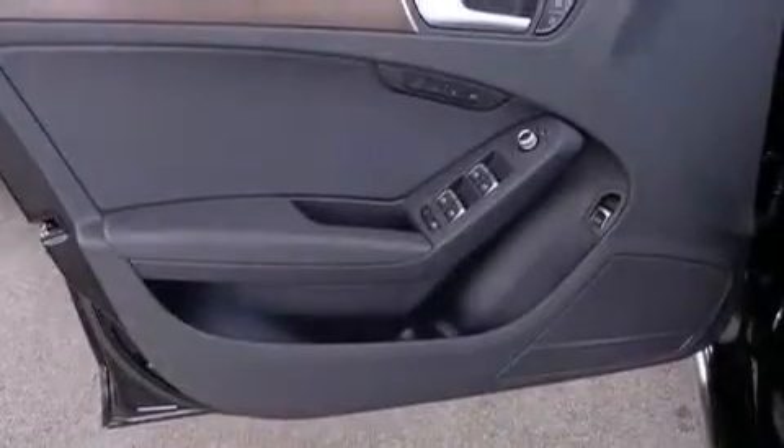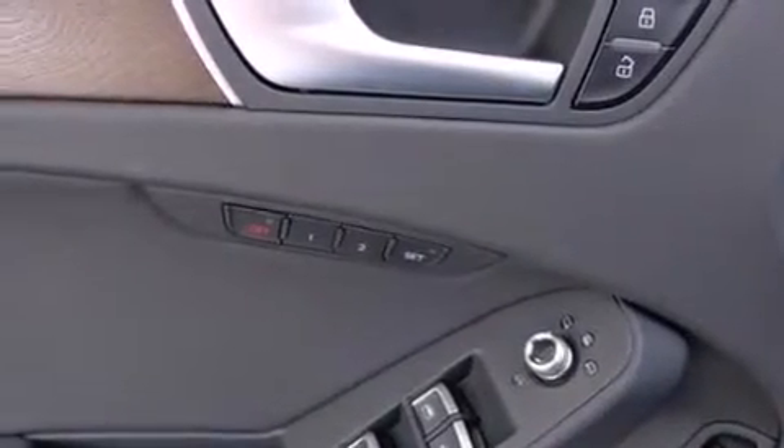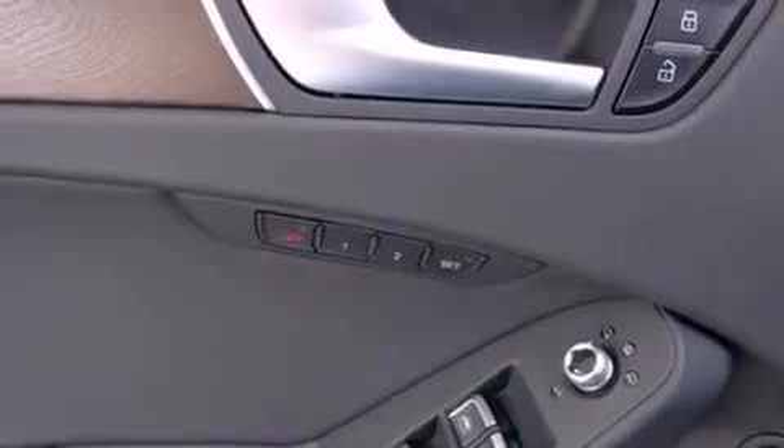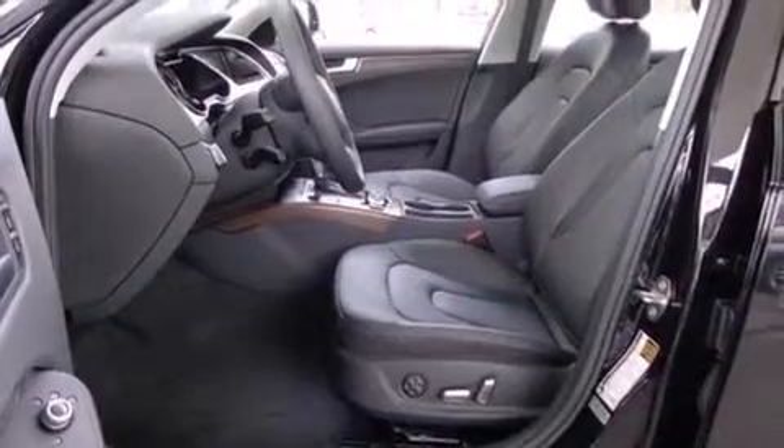The following features are also included: a low tire pressure indicator, memory settings for the seat's positions so you can recall your favorite alignment with the push of one button, cruise control, front and rear floor mats, and 12-volt power outlets.